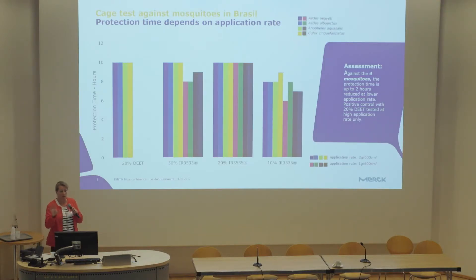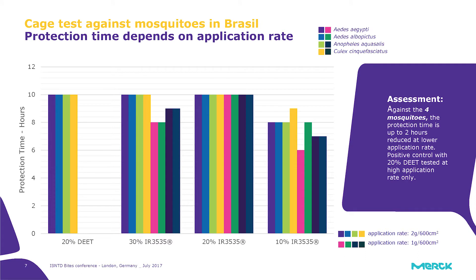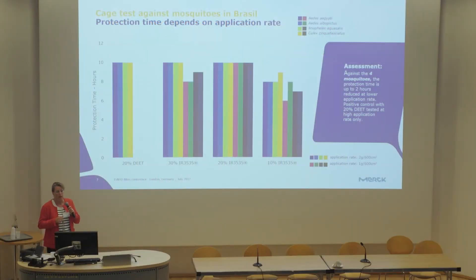Here is some data: we tested four different mosquito species in Brazil. We tested the control, which is 20% DEET, and then three different IR3535 formulations at two different application rates — a cage test to assess protection times. DEET was tested only at a high application rate of 2 grams per arm, giving complete protection for the full test period of 10 hours. Two of the IR3535 formulations also achieved this; one with the lowest IR3535 concentration showed only 8 hours — but its active concentration was only half that of the others.